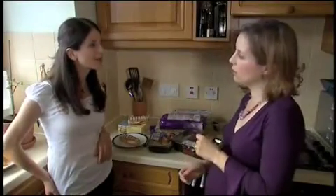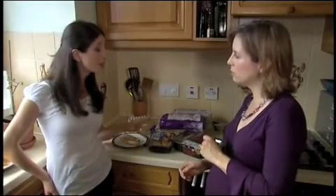So, Nicole, where should we start looking for this hidden salt? Well, if you must buy processed foods, start to have a look at the labels.